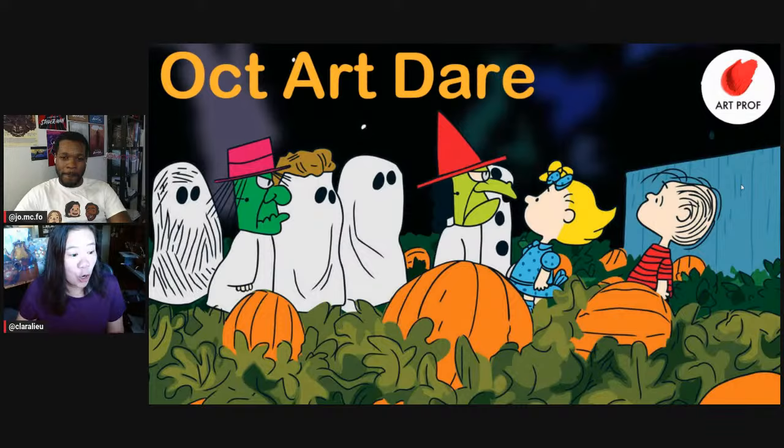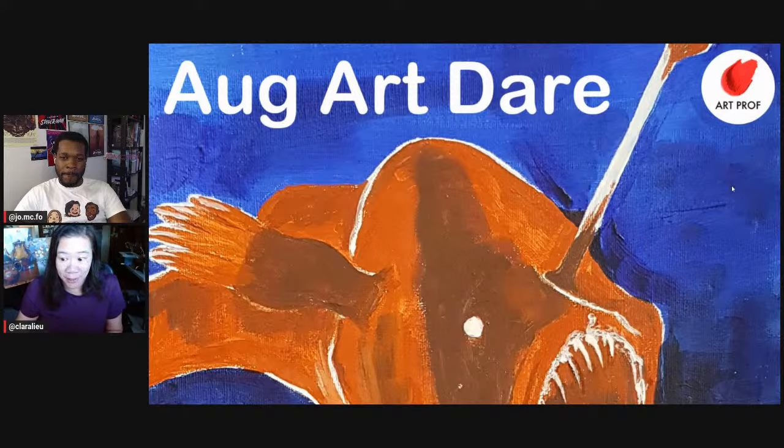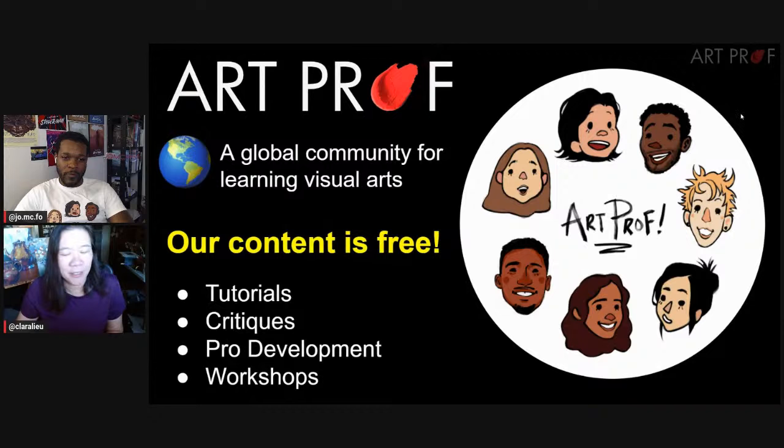Hello, everybody! We are announcing the October Art Dare and showing featured entries from the August Art Dare. If you'd like to grow as an artist and can't afford an art class, we've got everything unique here at ArtProf — critiques, tutorials, professional development, and workshops.